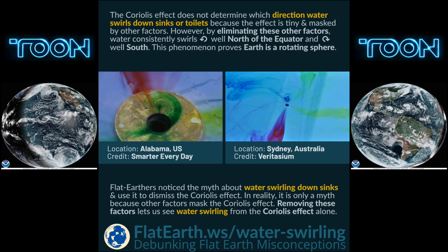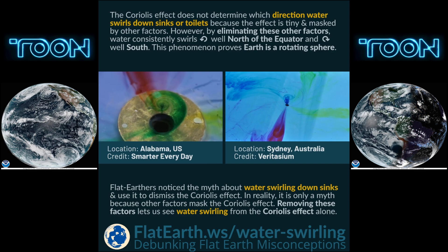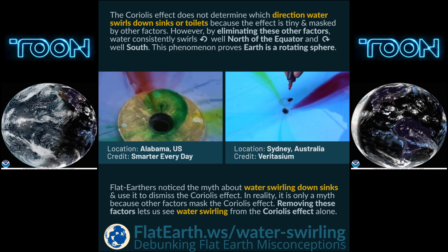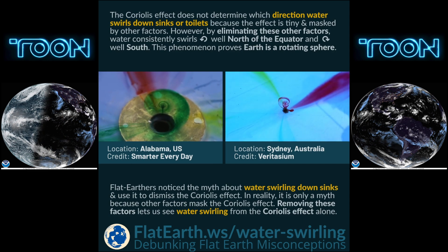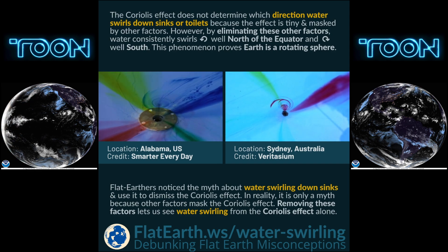Flat Earthers noticed the myth about water swirling down sinks and use it to dismiss the Coriolis effect. In reality, it's only a myth because other factors mask the Coriolis effect. Removing these factors lets us observe the water swirling from the Coriolis effect alone.